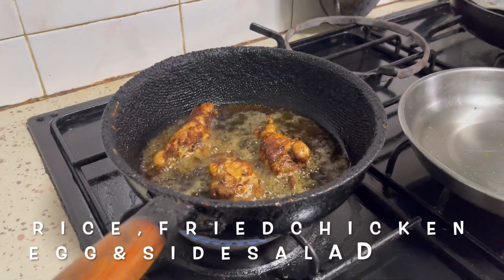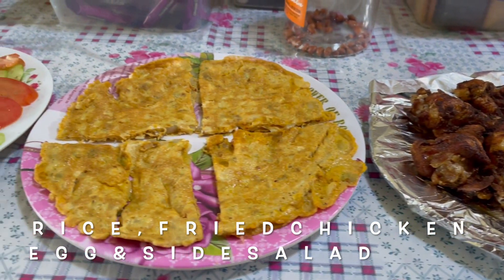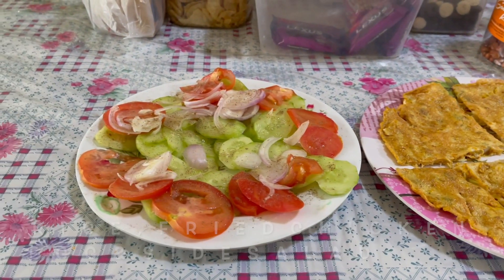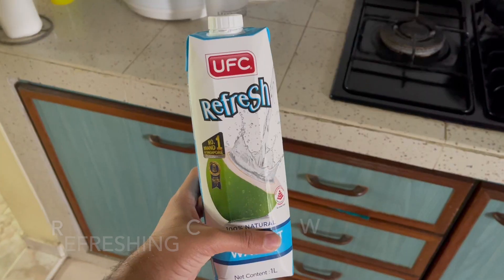And we have the rice, the fried chicken, and we also have egg on the side as well. And not to forget some side salad like cucumbers, tomatoes, and onions. So this is the final product. I know it's not too fancy, but it sure as hell is going to taste good.